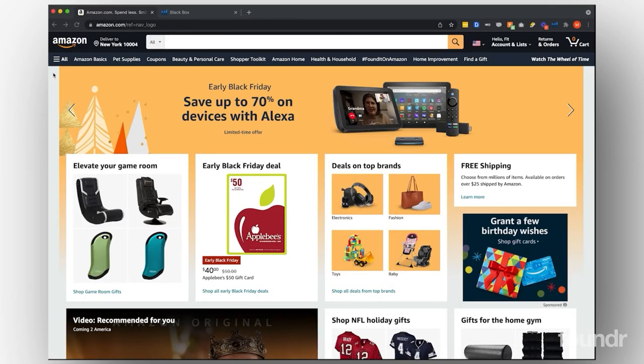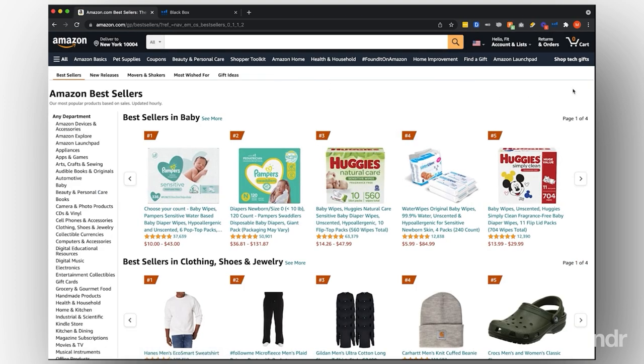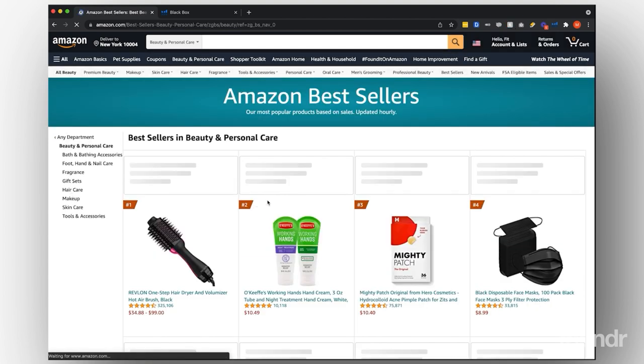If you go to Amazon.com, Amazon has a section called Bestsellers. Essentially what this will tell you is the top 100 products that are selling at any given time. For example, I sold in beauty and personal care before.